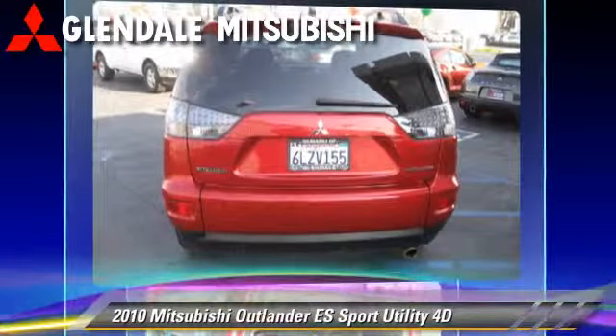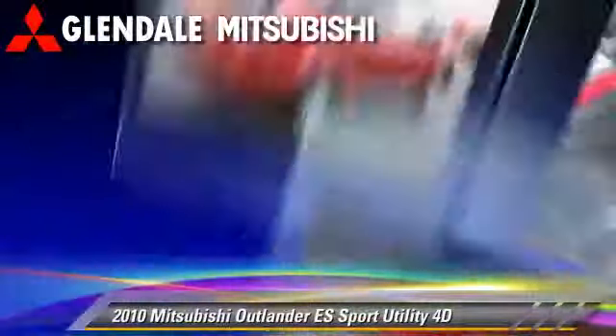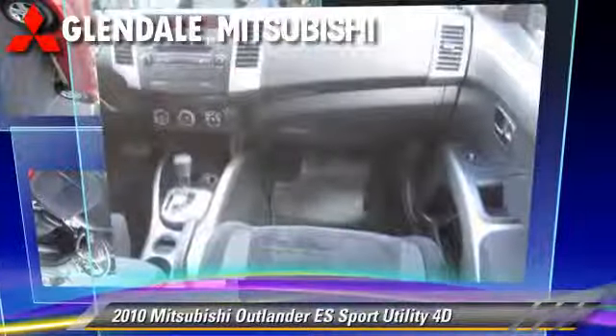Comfort and convenience features include power steering, roof rack, and power windows. Give us a call to schedule your test drive today.